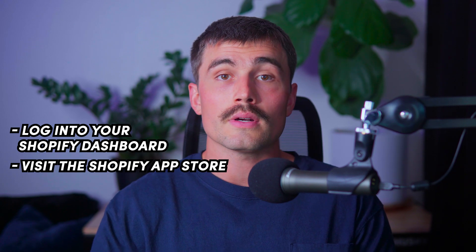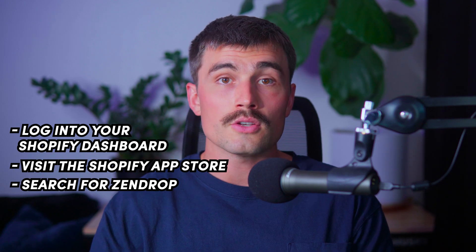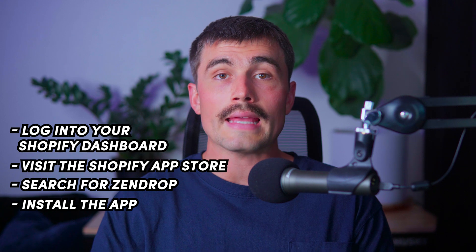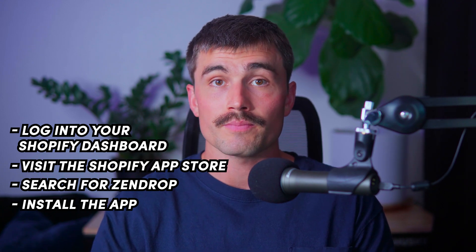Now that you have your Shopify account, it's time to install the Zendrop app in your Shopify store. Log into your Shopify dashboard and access your admin panel. Click on Apps in the left-hand menu and visit the Shopify App Store. Search for Zendrop, select the app, click Add App, and follow the prompts to complete the installation. Confirm by clicking Install App. Once installed, the Zendrop app will automatically link to your Shopify store and you can start adding products immediately.